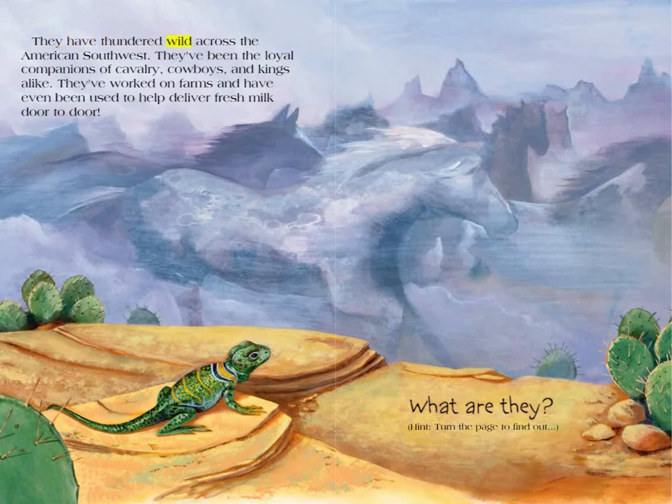They have thundered wild across the American Southwest. They've been the loyal companions of cavalry, cowboys, and kings alike. They've worked on farms and have even been used to help deliver fresh milk door-to-door. What are they? Hint: turn the page to find out. Giddy up!